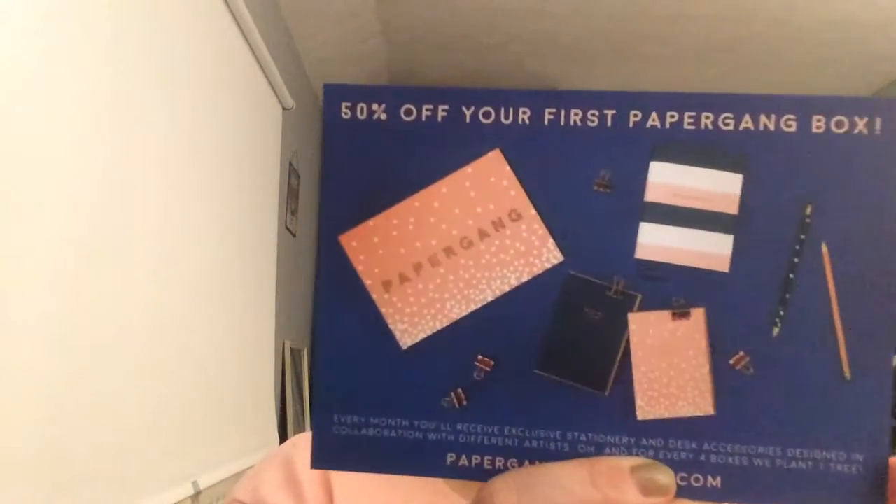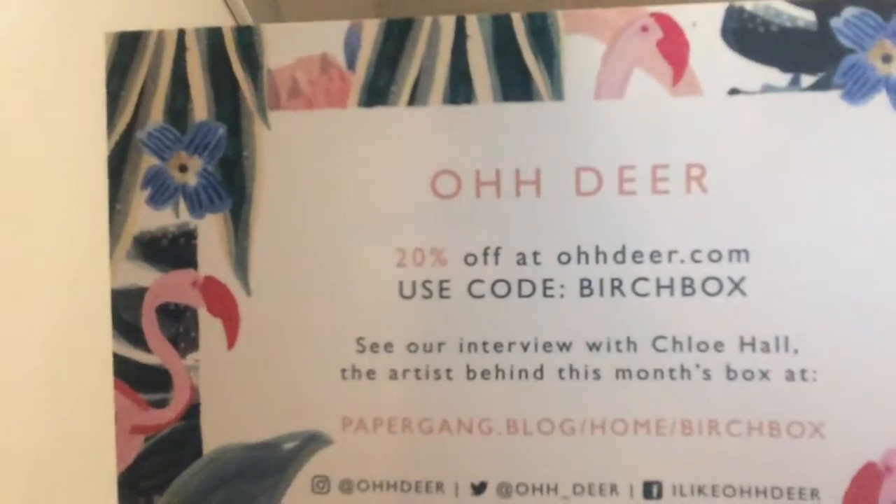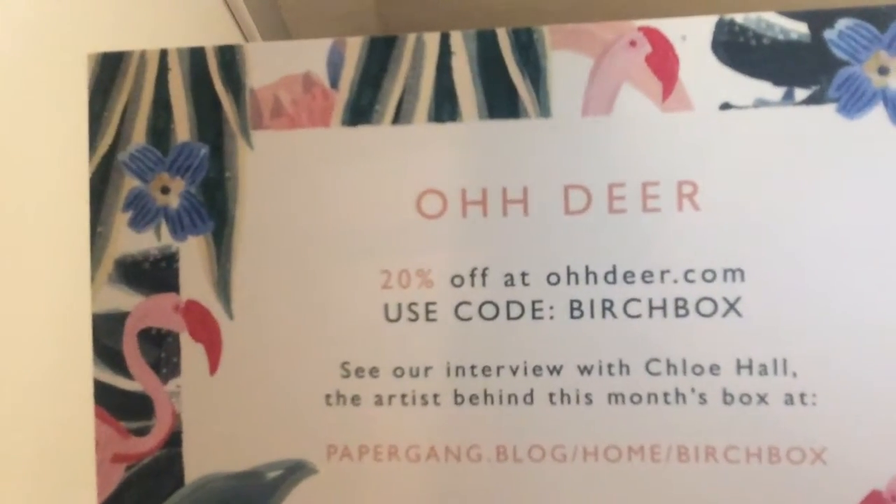I got some stickers! I'm just going to show you these quickly. I got some stickers — I absolutely love the flamingos, I think they're really cool. And there's a card for Papergang.Odie.com — it's a stationery brand. There's a 20% off coupon, offer ends 31st March 2018. I'll try and remember to link it down below.